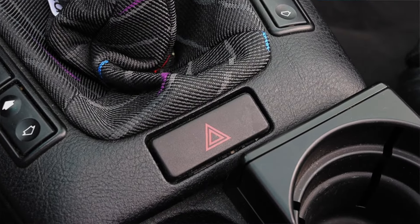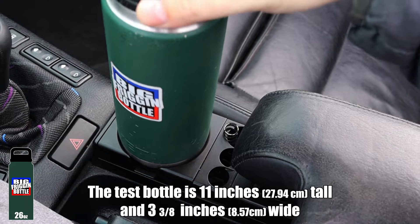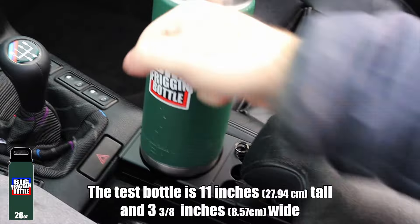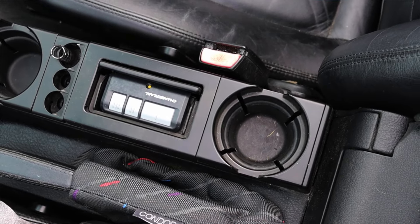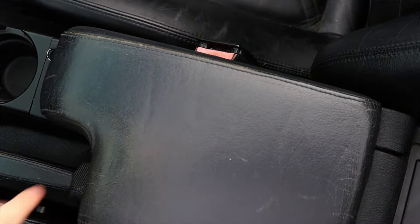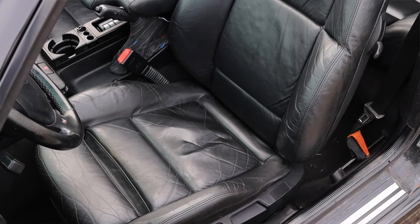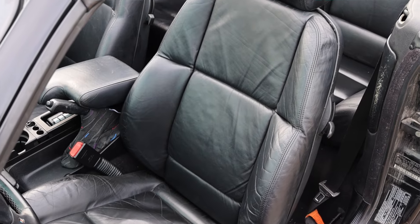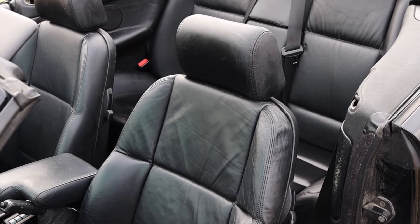We do have a cup holder, so we will do a big friggin' bottle test in the E36 convertible — but like every other E36 I've ever tested, it fails. There's also an ashtray that perfectly fits a garage door opener and another cup holder in the back that also fails the big friggin' bottle test. The seats are comfortable, and they are power and heated, which are very nice options for 1999.